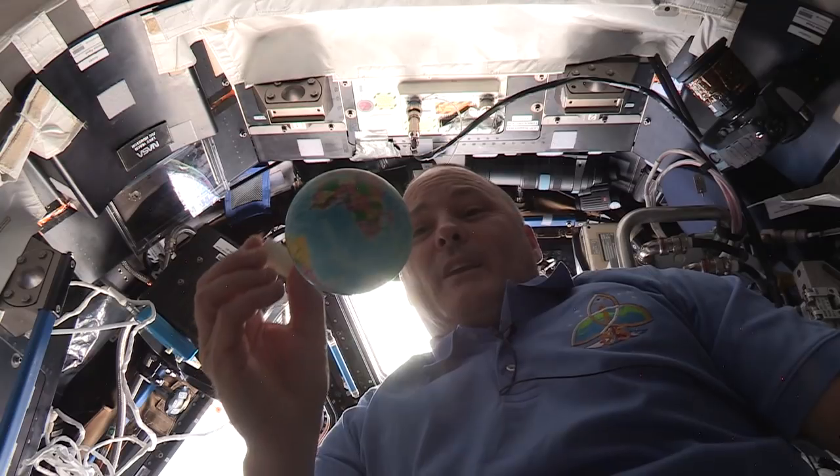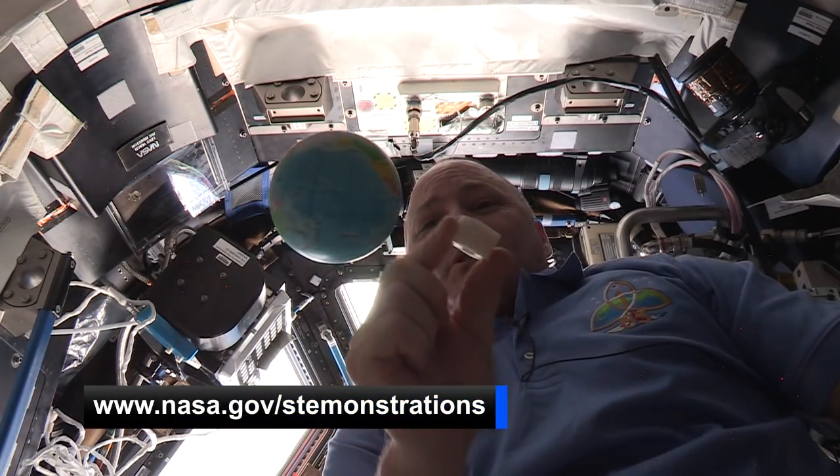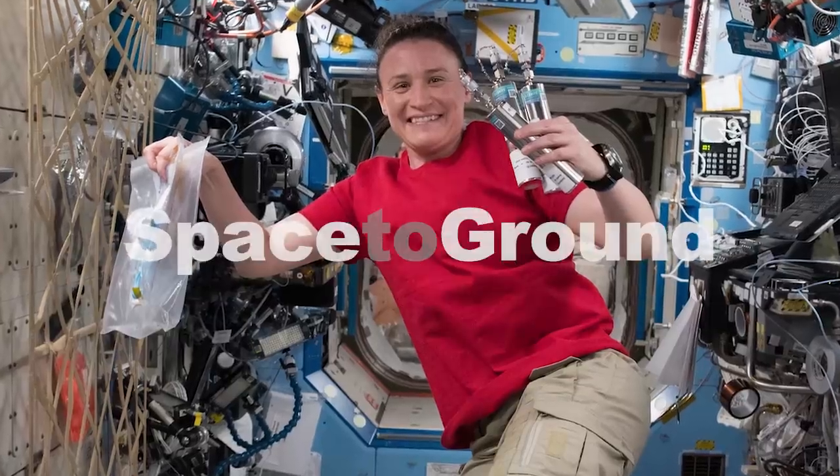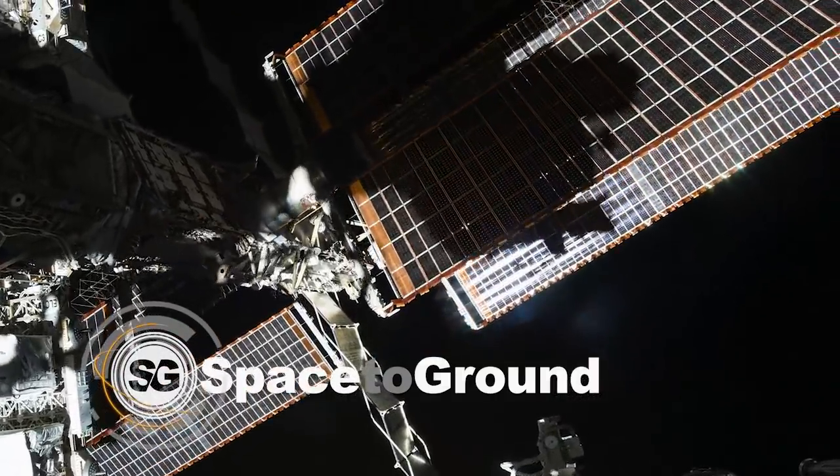Keep sending in your questions using the hashtag SpaceToGround. And for those teachers out there, check out the latest episode of STEMonstrations, where astronaut Scott Tingle demonstrates the movement of objects around the Earth. We'll see you next week. Off the Earth, for the Earth. Space to Ground.